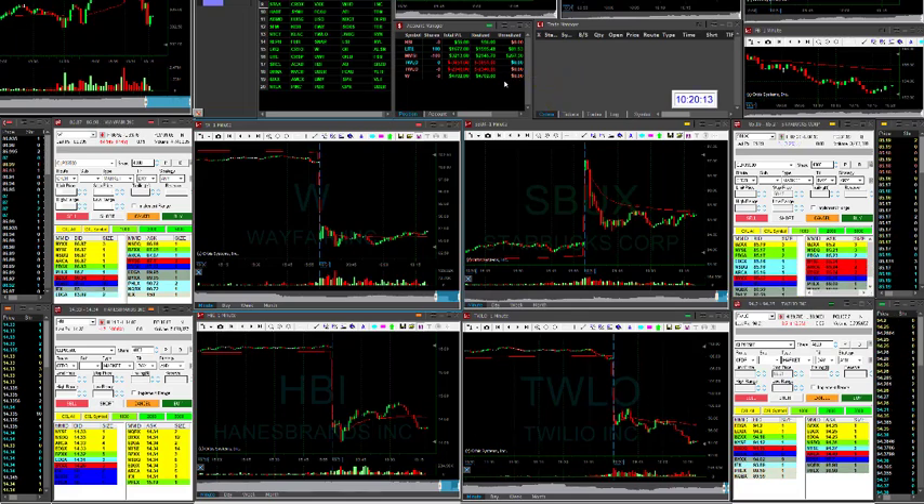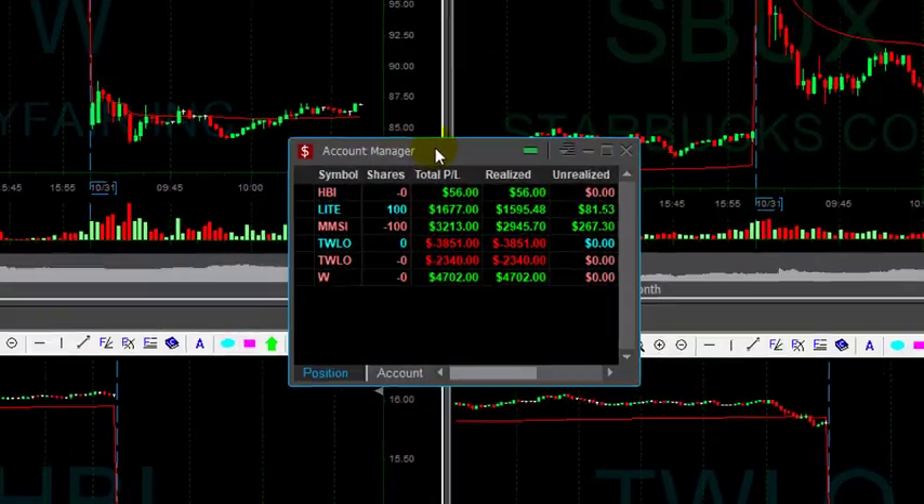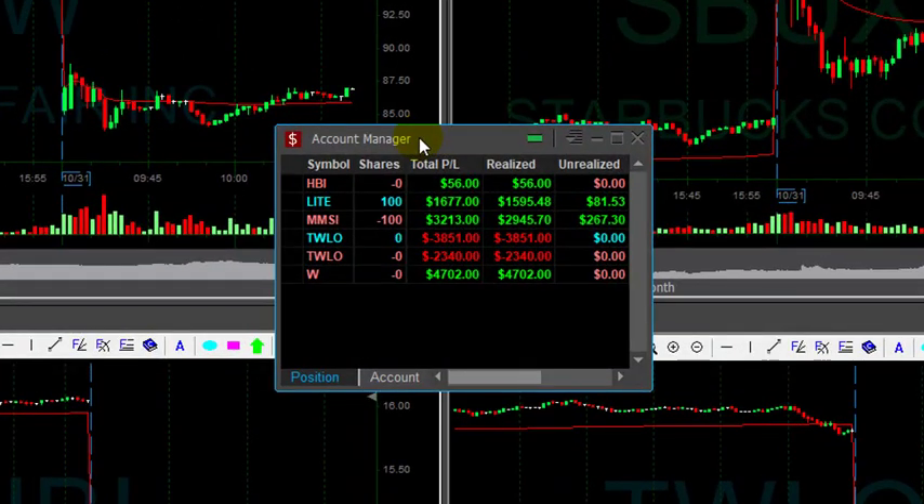So traders, a short recap of my trading day. Sorry for my voice, I'm going to do it short. I can't speak that much, so excuse me for the sound.